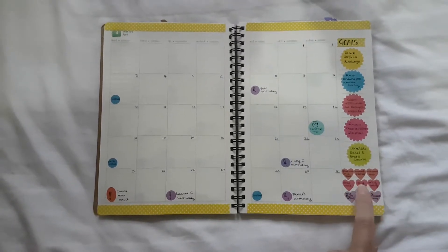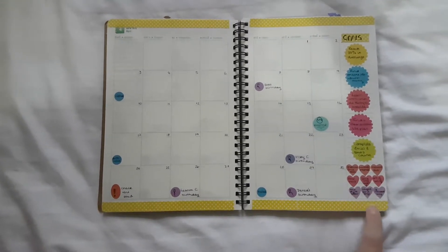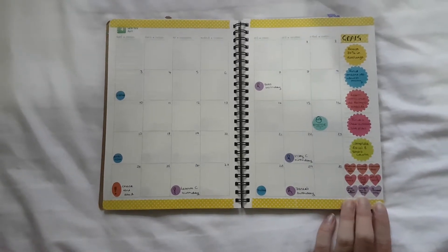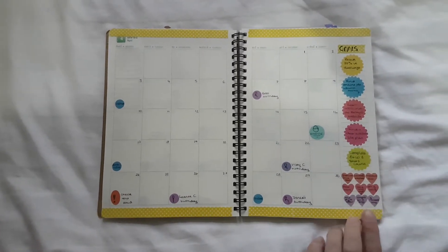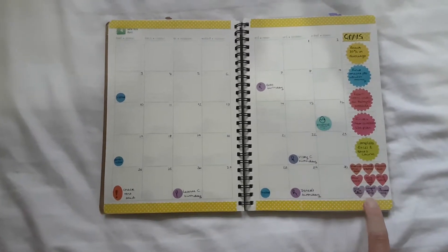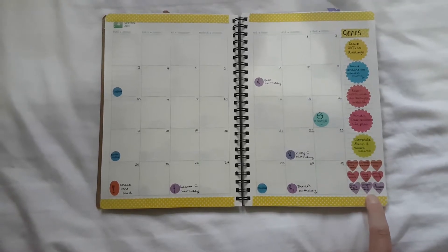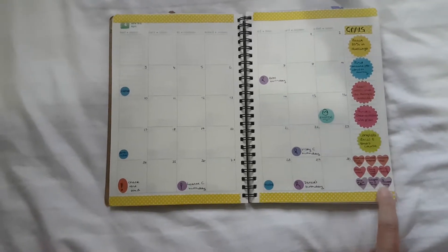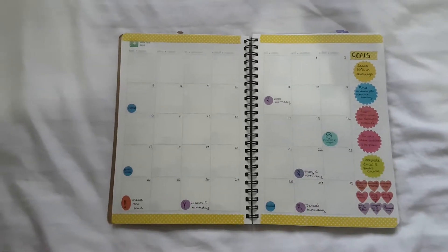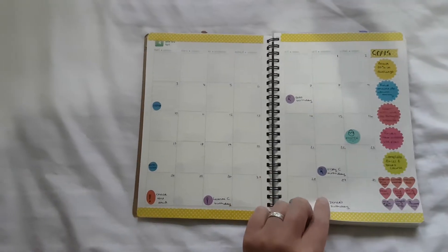I've also got some things that I want to learn, things I want to watch, and books I want to read. I've got a 24-hour train in two days so I'm sure I'll get through some of these. I'm reading The Air Affair, I Know Why the Caged Bird Sings, and everybody's been going on about 13 Reasons Why — I believe it's starting as a series so I want to read it before I watch the series.